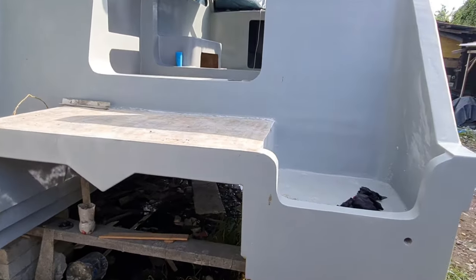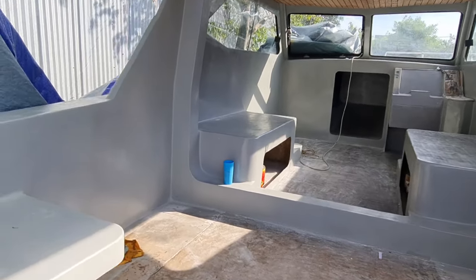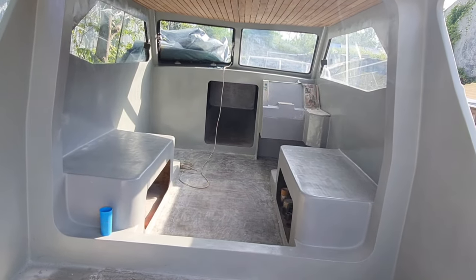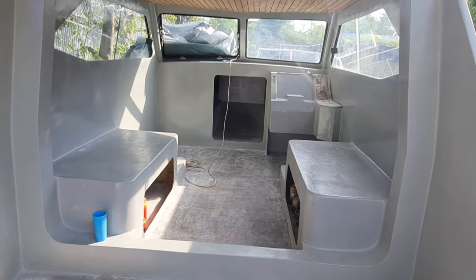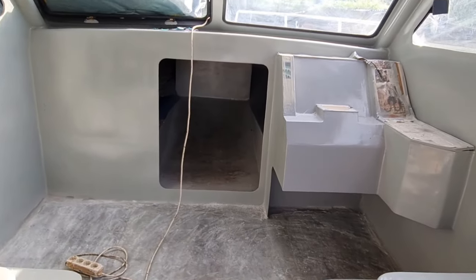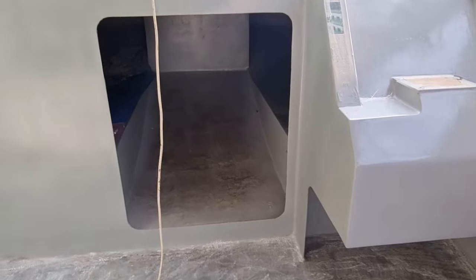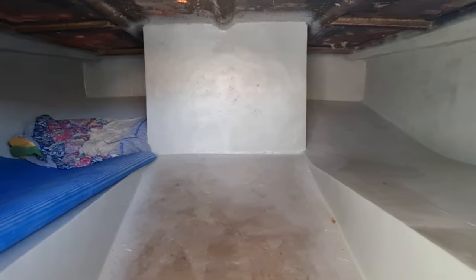Kita coba naik. Di sini ada 2 buah bangku yang saling berhadapan, untuk sofa nantinya. Ini plafon kita menggunakan kayu jati. Ini untuk ruangan untuk istirahat ya, jadi bisa untuk bermalam.